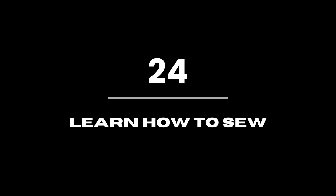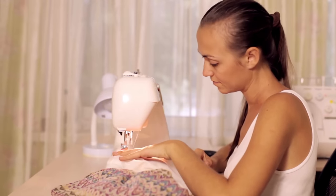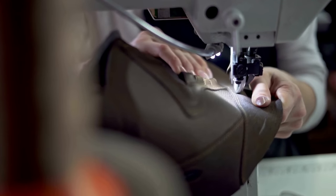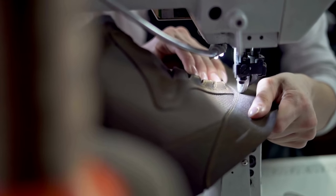Learn how to sew. Learning how to sew may be a huge money saver throughout your life. Watch videos and grasp the fundamentals of sewing so you can confidently tackle your next project.